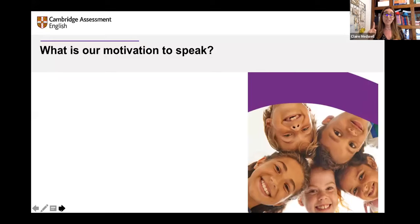One is extrinsic motivation. If we think about older students, extrinsic motivation might be: I've got to pass my English exam, I need that Cambridge qualification to go to university, or if I speak well in English I'll get a better job. So it could be cultural or economic things. However, intrinsic motivation is what primary children have. Primary children aren't thinking about getting a better job or passing an exam to go to university.